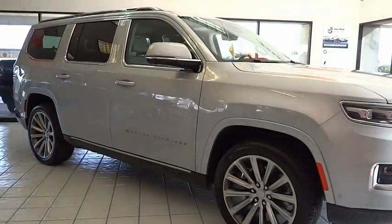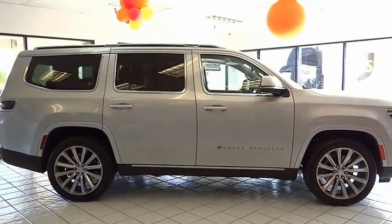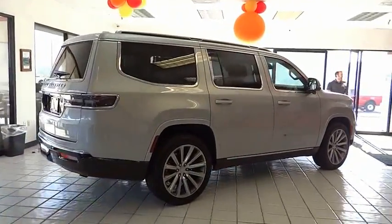Come test drive the 2022 Grand Wagoneer. The Jeep Grand Wagoneer 4x4 rocks — easy to work on with a strong V8, a classic American 4x4.